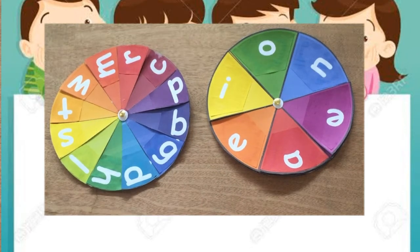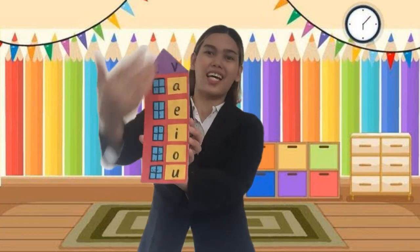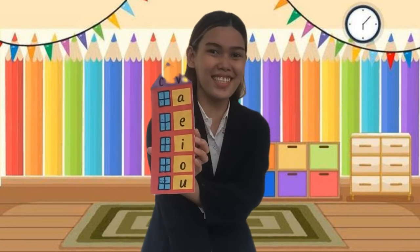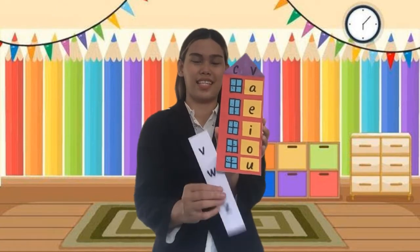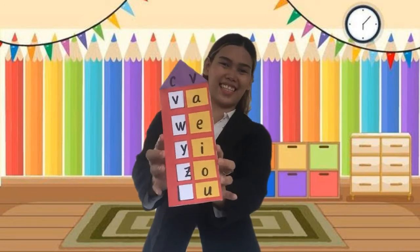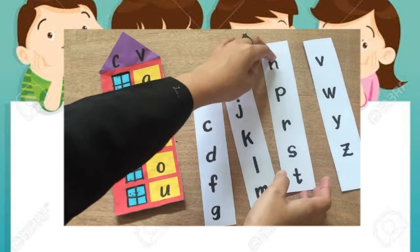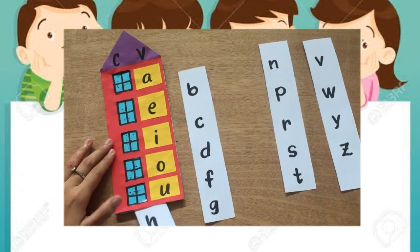You did a great job. What have you observed in this tower house? There are a lot of letters, right? On this side, these are vowel letters, and this side are consonant letters. But wait — where are the consonant letters? Yes, the consonant letters are here. We are going to insert this one inside the tower house. You can choose any consonant paper — this is the first, second, third, and fourth. You can choose any of them.